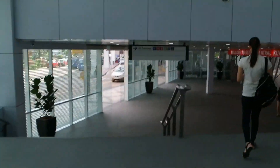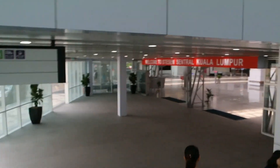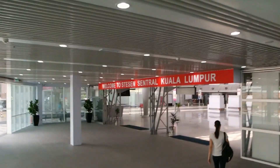I believe we are here. As you can see — welcome to KL Central Station.